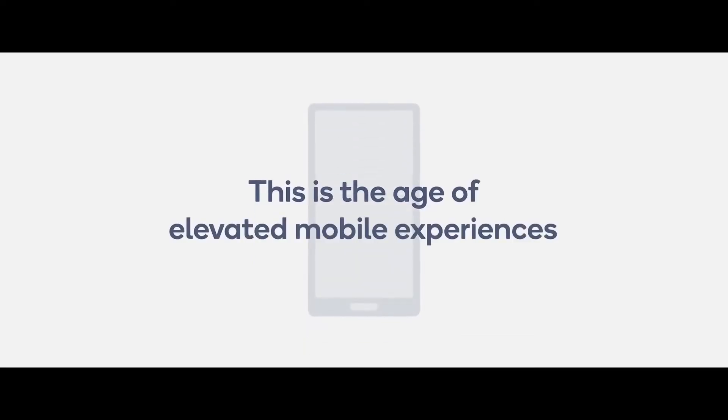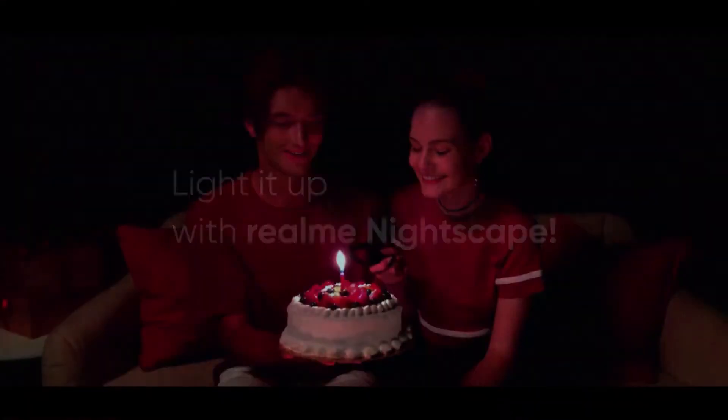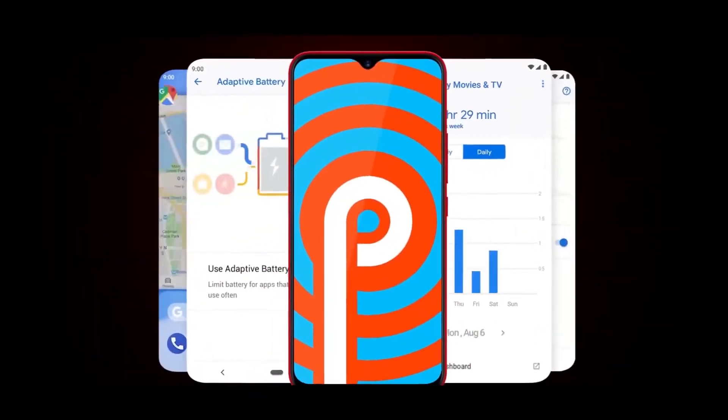The key specs of this device are out and they confirm some interesting details about the upcoming Realme XT Pro, like the Snapdragon 730G chipset, quad camera setup, 64MP camera sensor and more. With that being said, I'm your host Satyaj and let's begin.